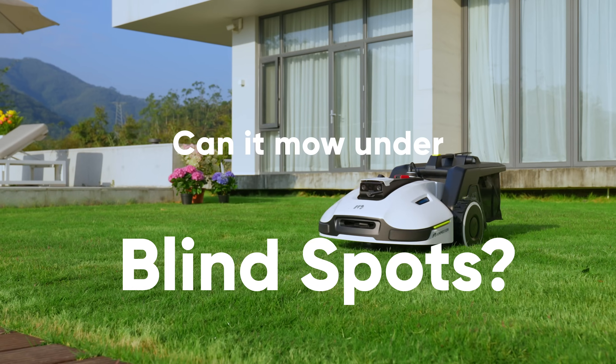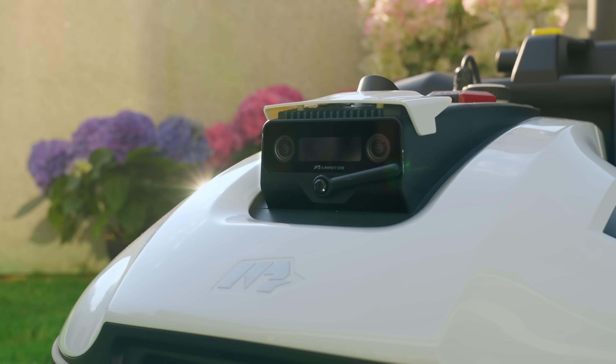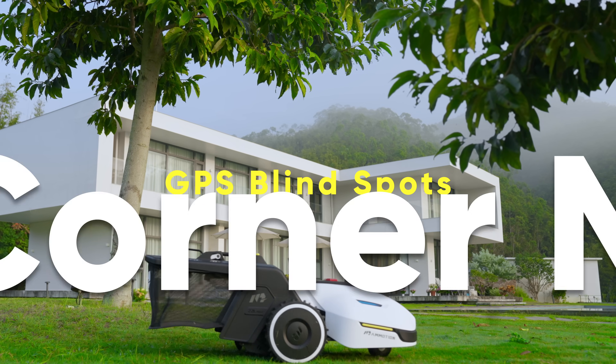Can it mow under blind spots? The cutting-edge 3D vision navigation system enables Yuka to mow GPS blind spots accurately.